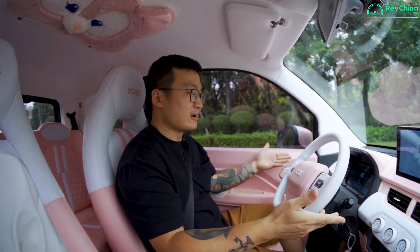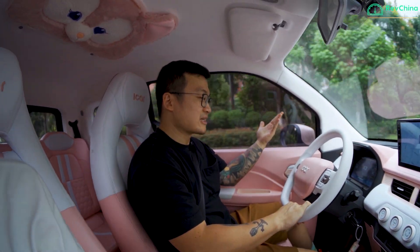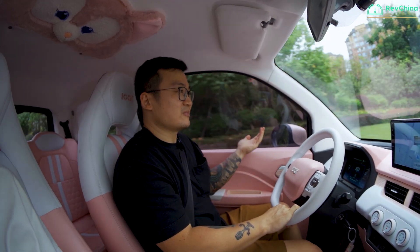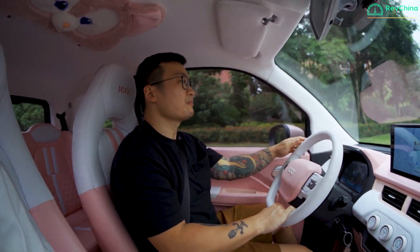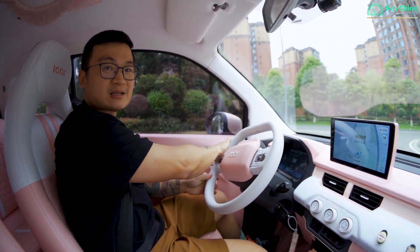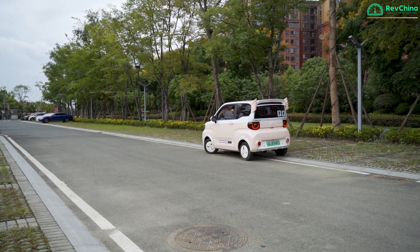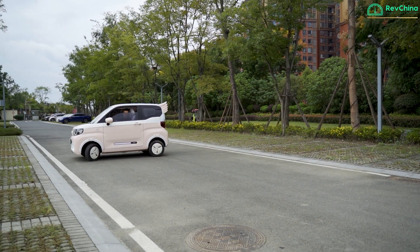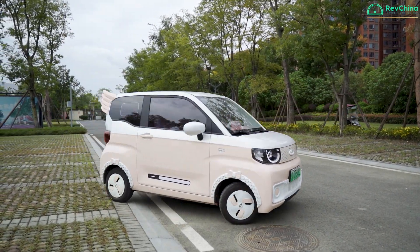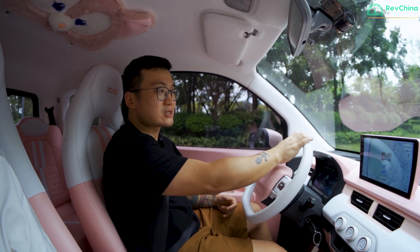This car really struggles to get going in eco mode. The turning circle is, as you would imagine, very small, so that could be handy in tight parking places. Let me switch to sports mode and give you maybe a kind of launch control to see how quick this car can go.